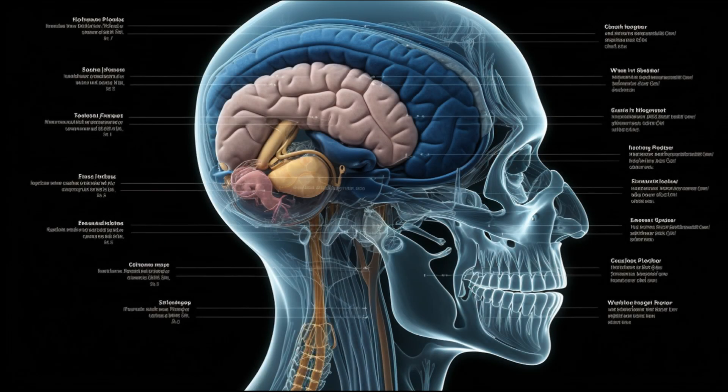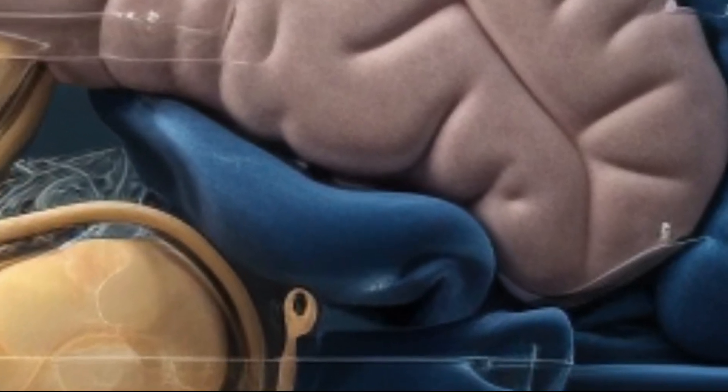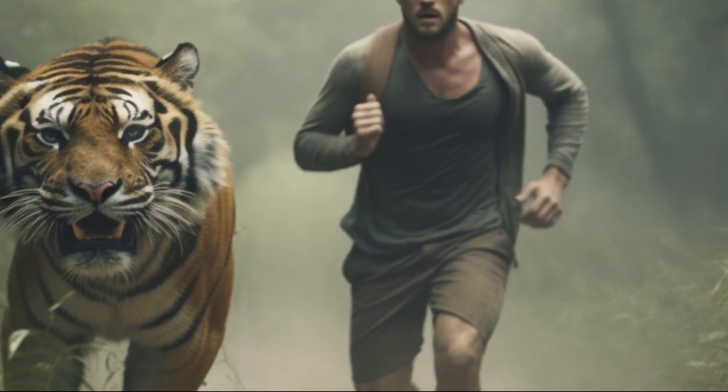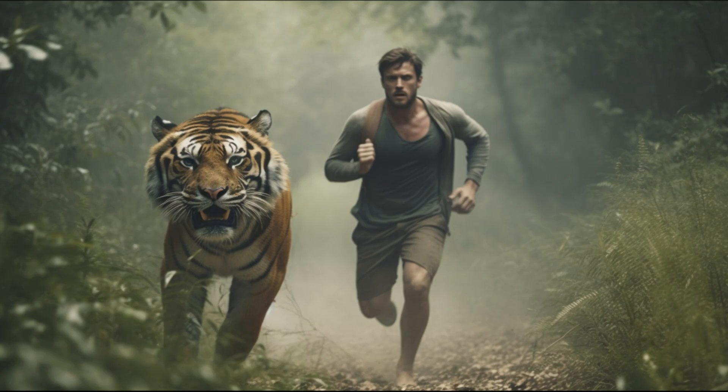The Amygdala is vital for processing emotions, especially fear, and plays a role in memory consolidation linked to emotional events. When you encounter something frightening, the amygdala triggers the fear response, preparing your body to respond to the perceived threat.